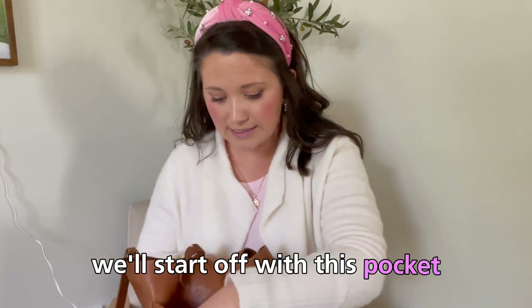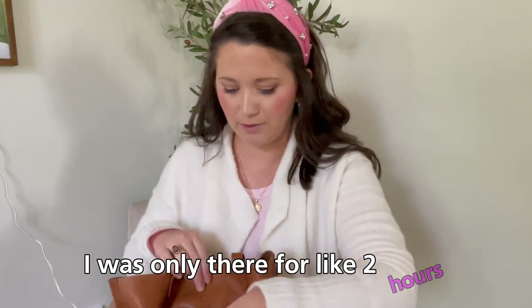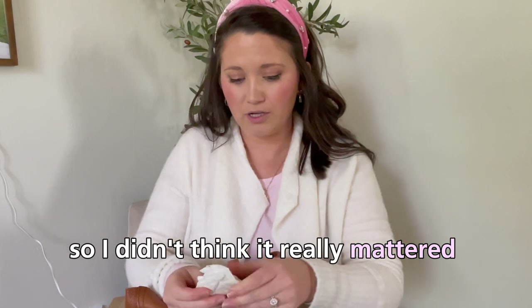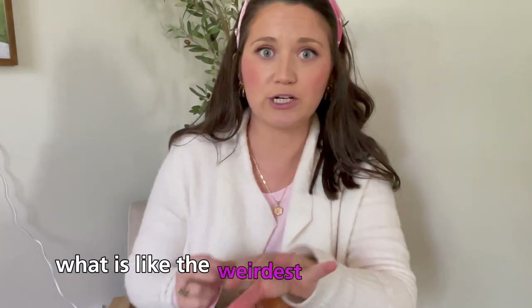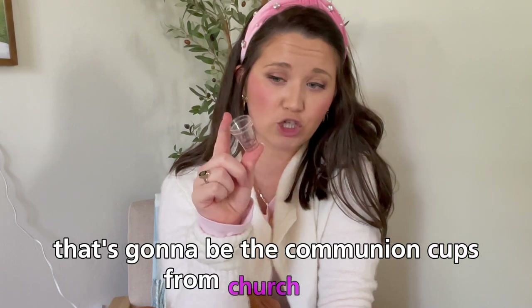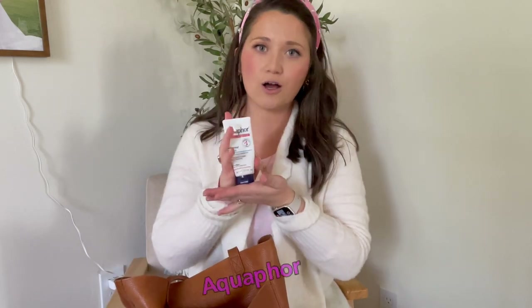We'll start off with this pocket. This is a card from when I had jury duty, like when I got paid. I never ended up looking it up — I was only there for like two hours, so I didn't think it really mattered. Napkin. Comment down below what is the weirdest thing I have in my purse — I'm thinking it's going to be the communion cups from church today. Communion cups. Hair scrunchie. Tea bag. Aquaphor. Love this so much.